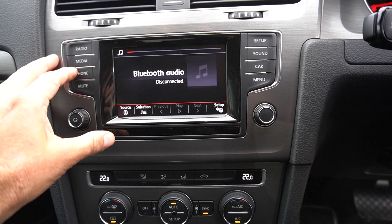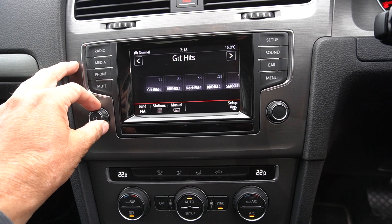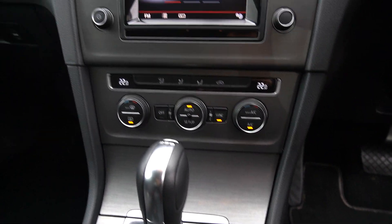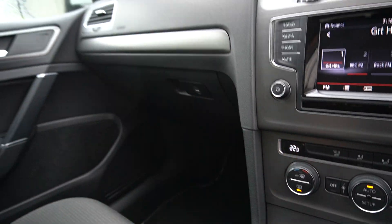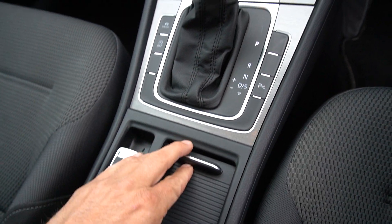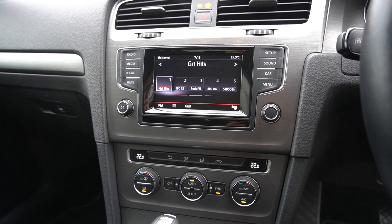It's got Bluetooth, standard radio, lovely DSG, climate control, and cup holders. It's a clean, well-specced car.